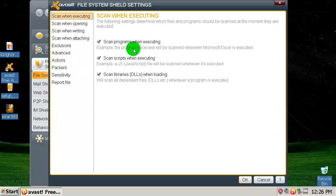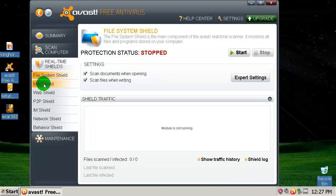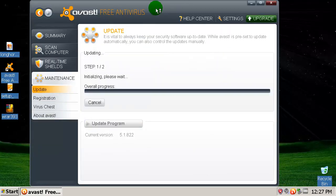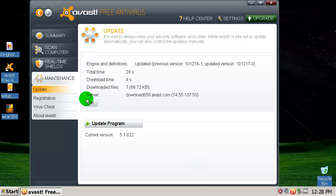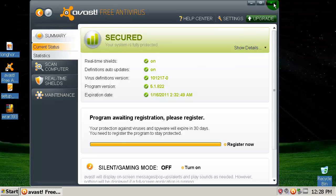Let's see what we can move here to high. Heuristics from normal to high, and scan for potentially unwanted programs — enable. That's about it. Mail shield, web shield. Let's check for updates one more time — okay, it's updated. Let's now enable the shield and we are ready for the scan.